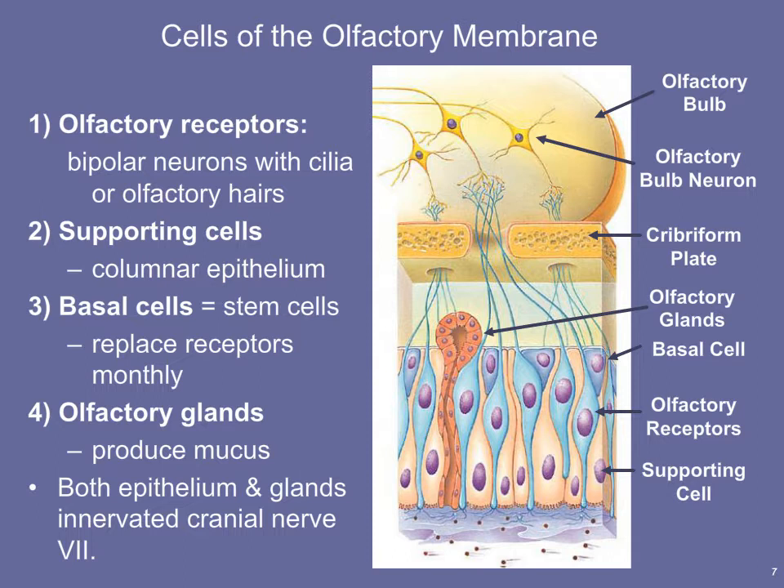It's important to realize that the epithelium and the glands within it are innervated by cranial nerve number seven. Using the mnemonic 'On Old Olympus Towering Tops A Fin And German Viewed Some Hops,' nerve number seven is the facial nerve, which helps innervate the olfactory glands and other cells within the olfactory epithelium.